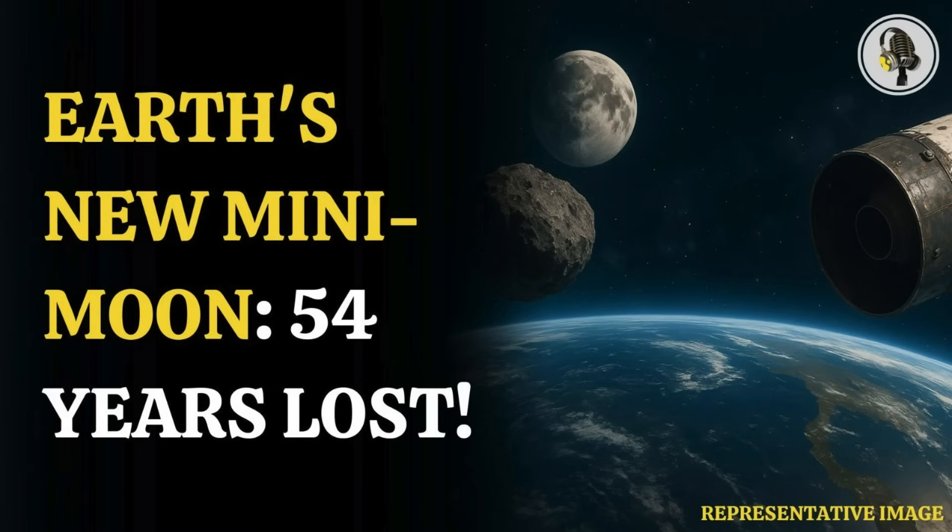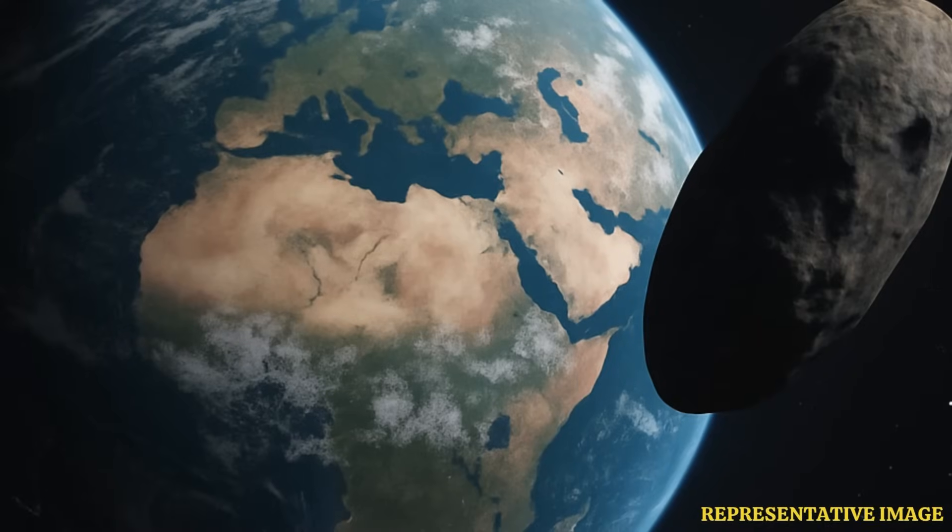Welcome to the Vyond Podcast. Glad to be here. We've got a really fascinating cosmic puzzle for you today. It involves this mysterious object that sort of popped up near Earth. It definitely caused a bit of a stir at first.